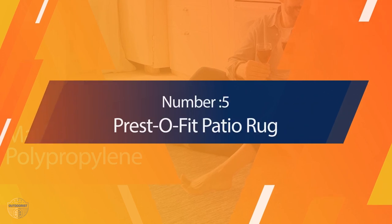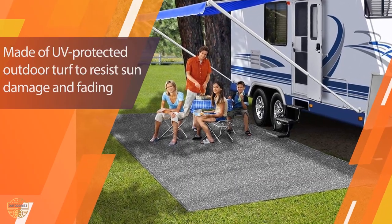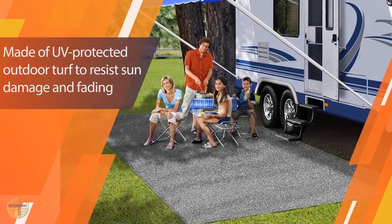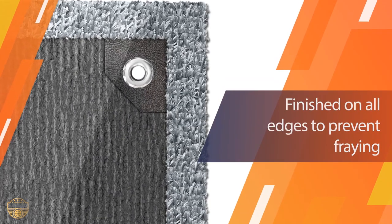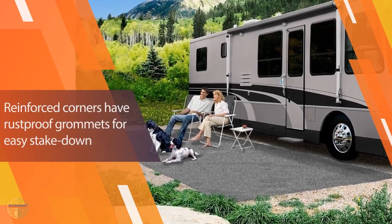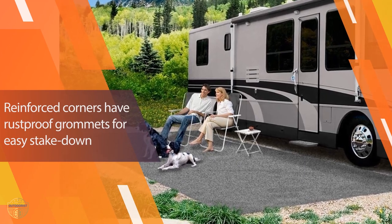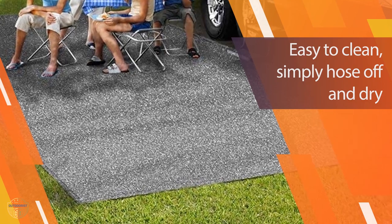Number 5: Presto Fit Patio Rug. These patio rugs will help you decorate your RV patio and awning area and will help keep it clean and protected from dust. Each weather-resistant rug has been treated with UV-protecting outdoor turf and finished on all four sides to prevent fraying. The marine backing helps prevent dirt and mud from coming through. Every corner is reinforced so they'll last longer and keep their shape even after years of use.